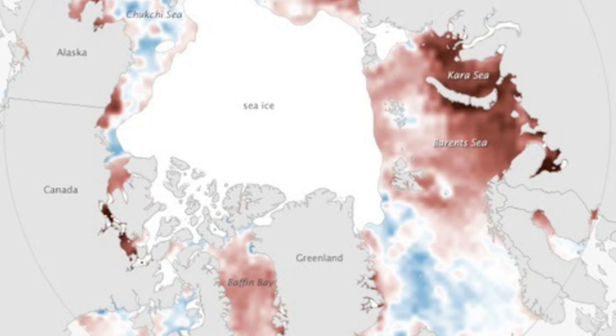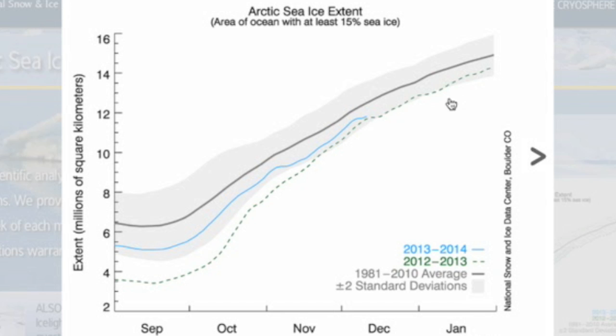Arctic ice is having some late-year struggles returning. We see this type of thing every year at this time, when we go sideways a bit compared to our normal ice gain up north. Getting to the low side of average now.